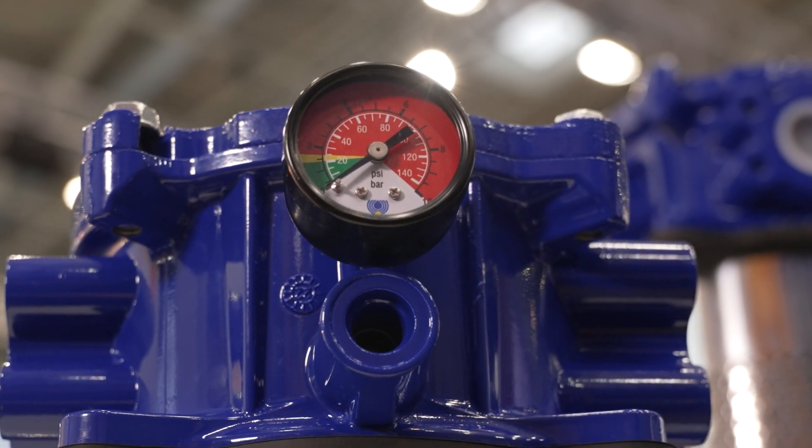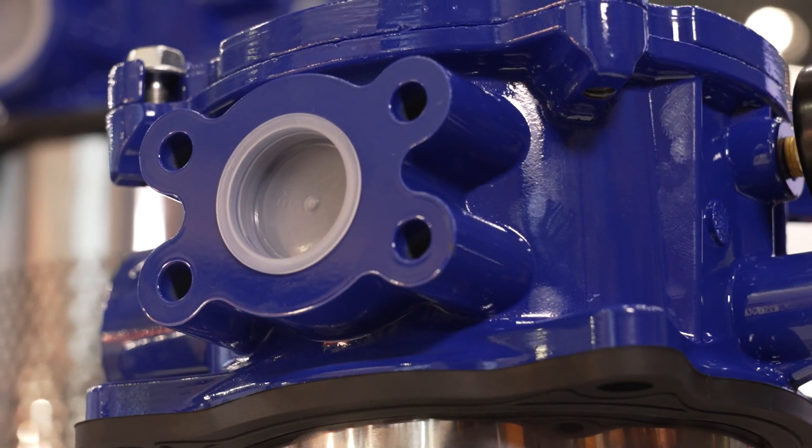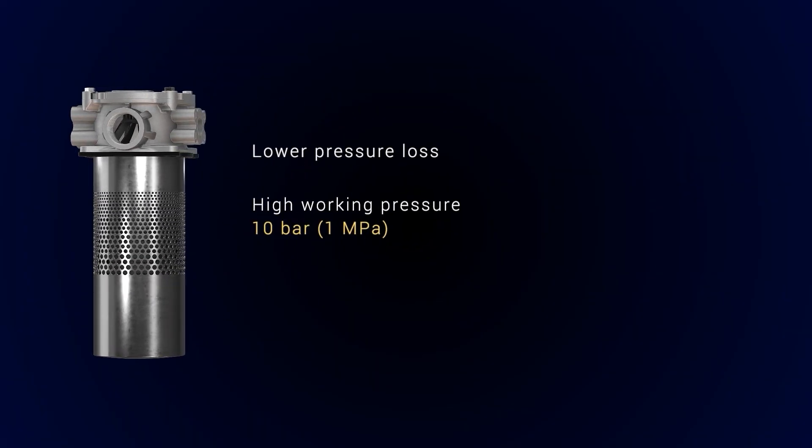The new MDH design ensures lower fluid speed and less turbulence inside the filter, even at a high flow rate, allowing better fluid-air separation.